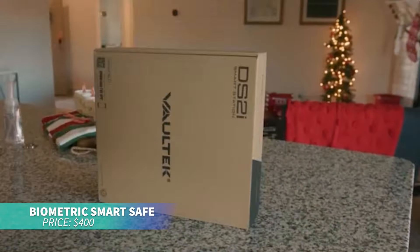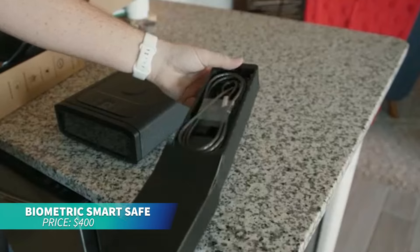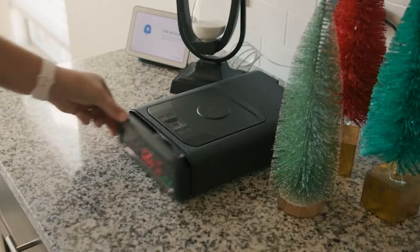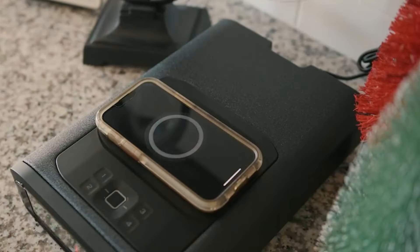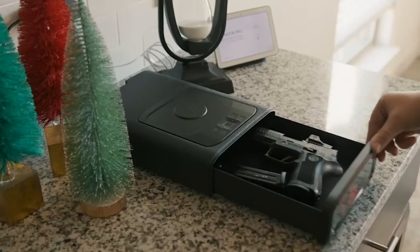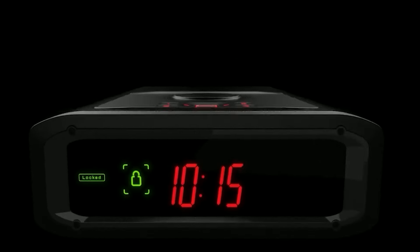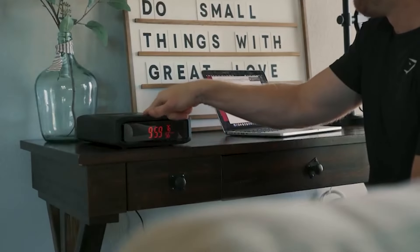This modern smart safe is perfect for high-tech security and convenience. It features a biometric fingerprint scanner for quick access and a wireless phone charger. The auto-open drawer fits a full-size pistol or valuables. With Bluetooth connectivity, you can manage settings via a smartphone app and tamper alerts ensure added security.